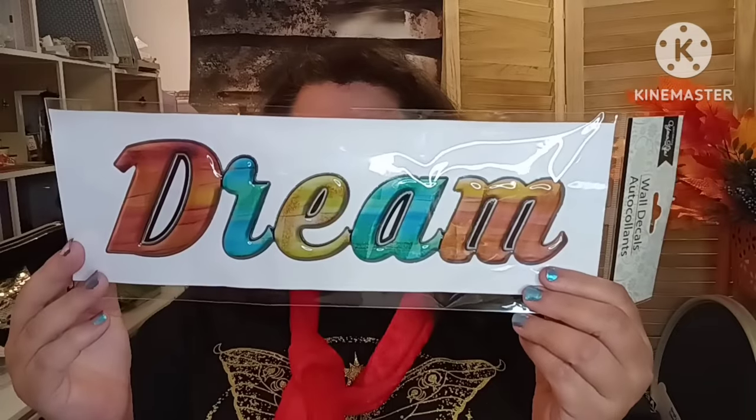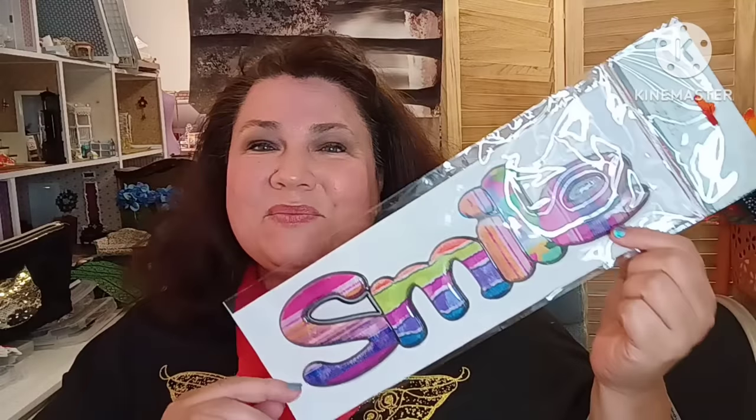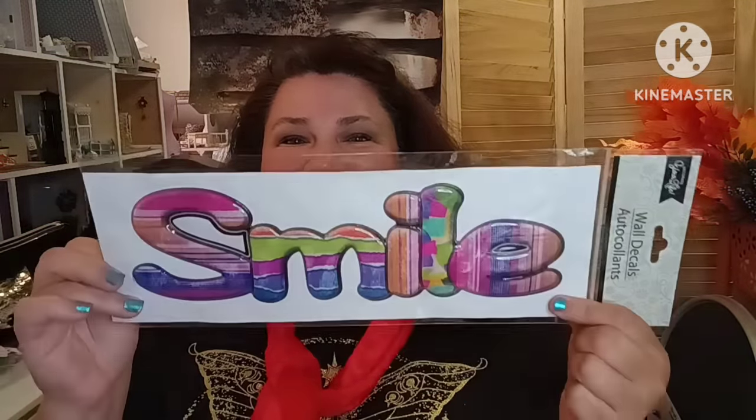I got the one that says 'Dream' — I found this one several years ago and had it on my computer until it literally fell apart from use. So I got 'Dream' again, that'll look cute here in my craft room. I also got 'Smile' because the colors are so pretty. They also had 'Blessed,' 'Welcome,' and something else I can't remember. I'll get the others next time. And don't forget to get your scarf — it's so cute!